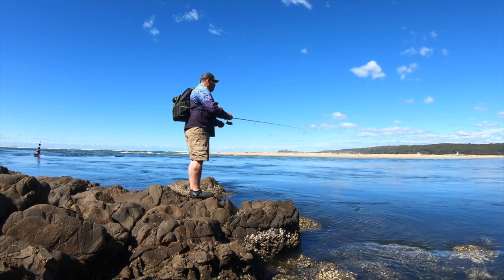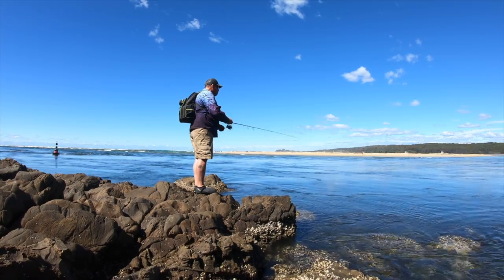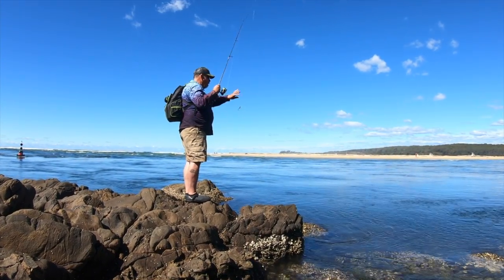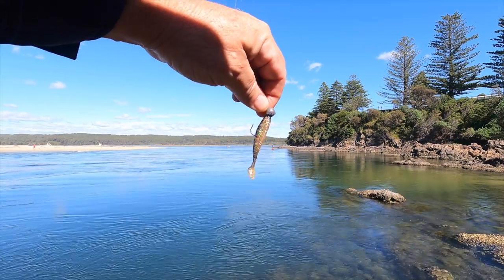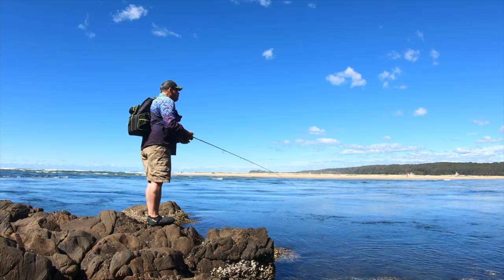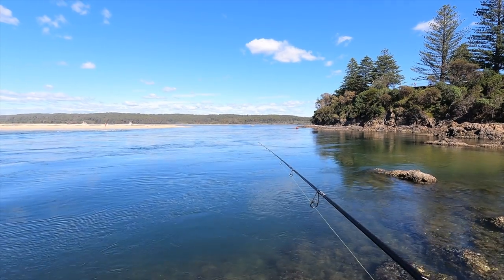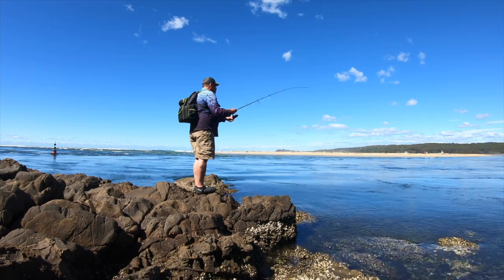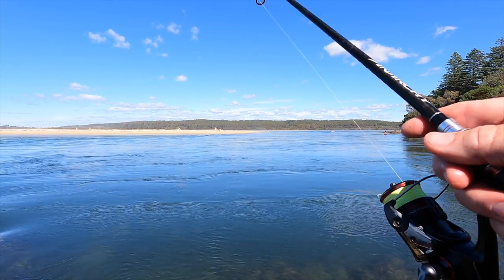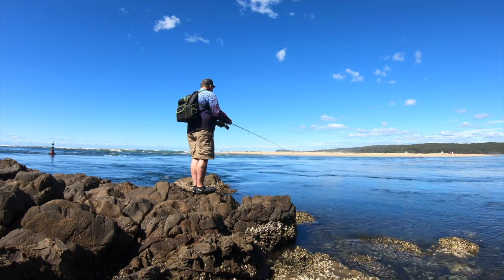This will get down quicker and stay closer to the bottom more easily, which could be just the ticket for flathead. And it also means I could get snagged — I just did, but I managed to bounce it off. There's a bit of rock out there, a bit wider than I thought. This heavier jig head is really staying down well. It's a fine line between being in too close and getting hung up on the rocks, and being out too wide where there really aren't any fish.